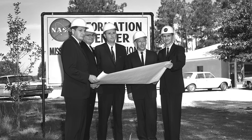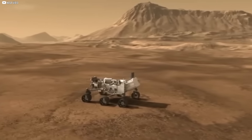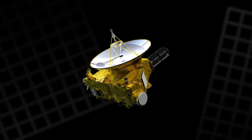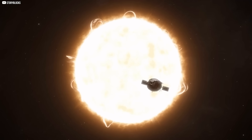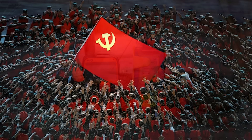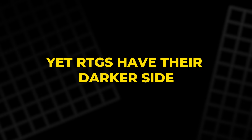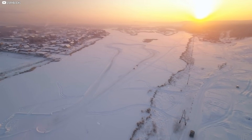NASA began deploying RTGs in the 1960s, and they quickly became indispensable. The Voyager probes, the Curiosity rover on Mars, and the New Horizons spacecraft all rely on RTGs. These systems typically produced hundreds of watts — enough to power instruments, communications, and heating systems on long missions far from the sun. The Soviet Union also embraced RTGs, installing them in remote navigation beacons and unmanned stations across Siberia. Yet RTGs have their darker side — abandoned units have been scavenged in remote regions, sometimes with tragic consequences.